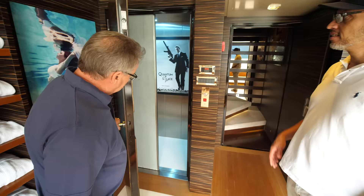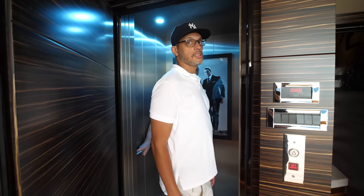Let's take the elevator up. There we go — there we have our Quantum of Solace elevator. After you. See you guys upstairs.